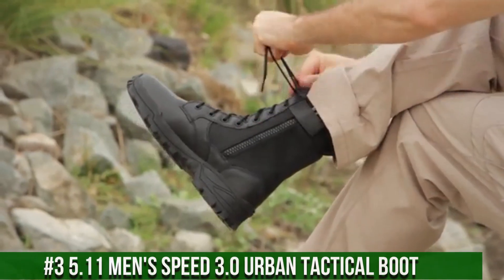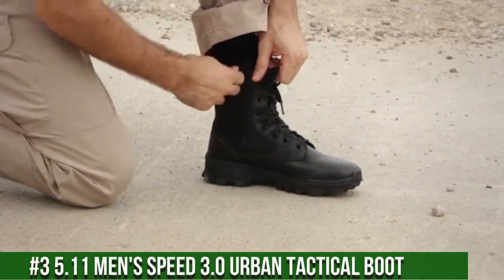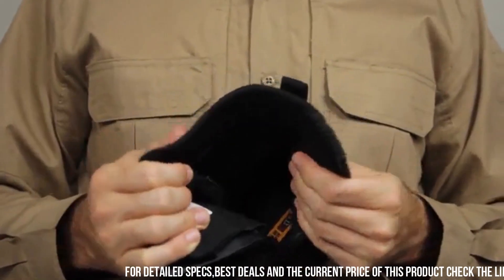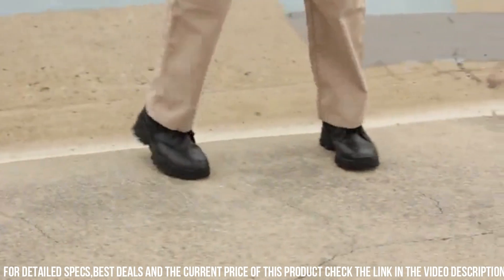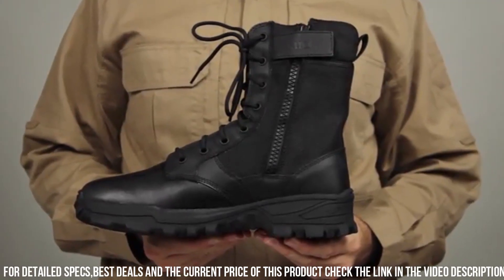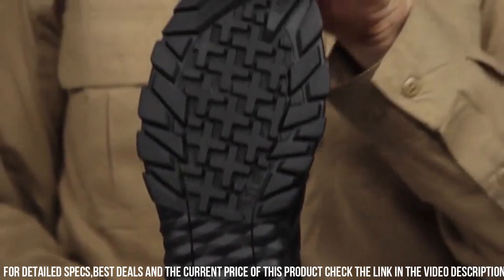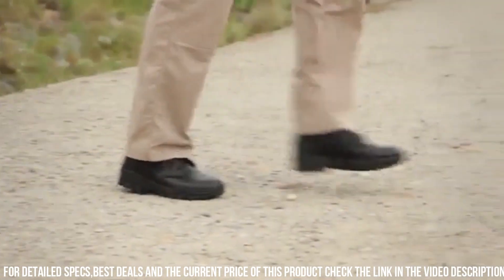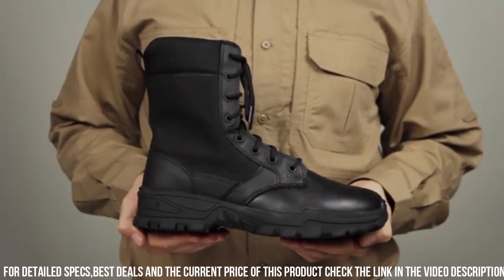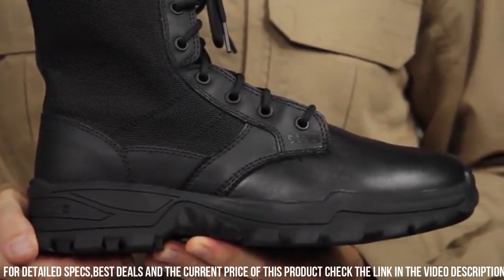Number 3: 5.11 Men's Speed 3.0 Urban Tactical Boot. Engineered with precision and durability, these boots are designed to excel in the most demanding environments. The full-grain leather and nylon upper provide exceptional strength and protection, while the slip-resistant rubber outsole offers superior traction on various surfaces. With a side zipper for quick and easy on/off, these boots are perfect for rapid response situations. The 5.11 Men's Speed 3.0 Urban Tactical Boot also features an OrthoLite insole for all-day comfort and support. Whether you're navigating city streets or tackling challenging terrains, these boots are built to keep you agile and comfortable. Gear up with 5.11 and conquer the urban landscape with confidence.